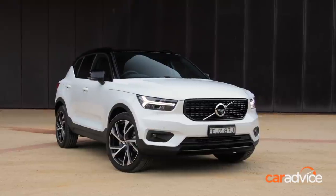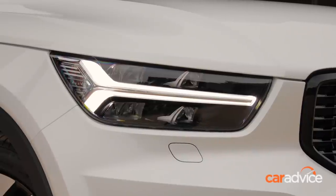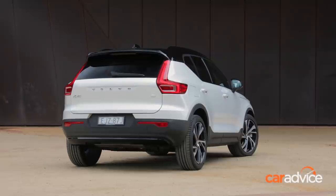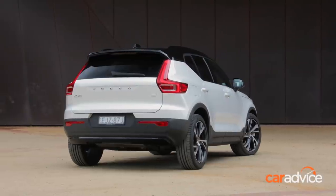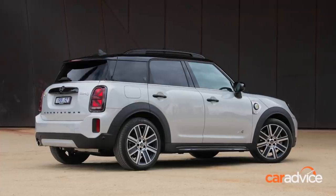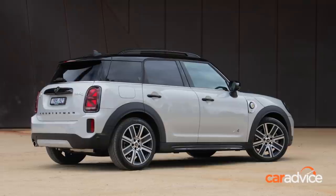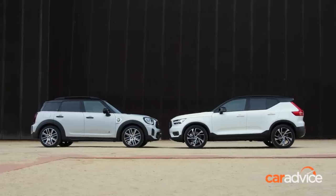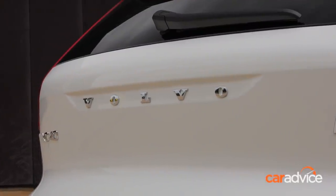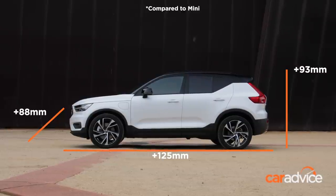The XC40 kicks off from $64,990 before on-road costs, but the model we're testing has some options fitted, bringing the total to $69,760 before on-road costs. Meanwhile, the Mini Countryman on test is the top-tier Signature grade, which starts at $66,200 before on-road costs. In terms of size, the XC40 is the slightly larger of the two cars, measuring 125 millimetres longer, 88 millimetres wider, and 93 millimetres taller than the Countryman.